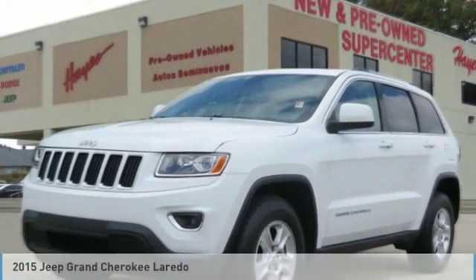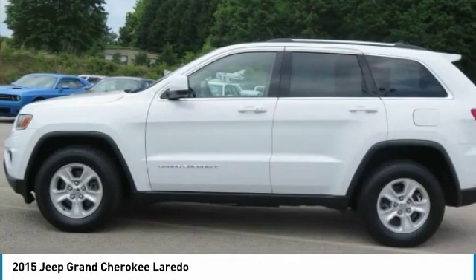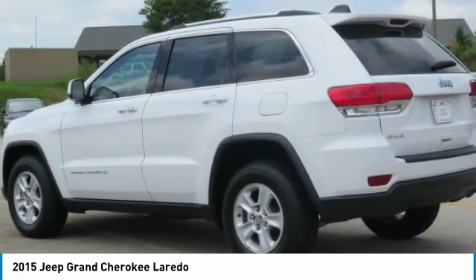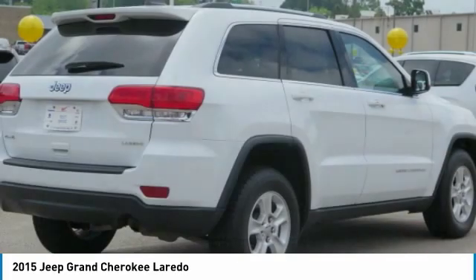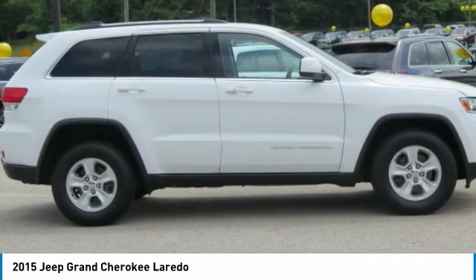Looking for the right vehicle? Check out the 2015 Grand Cherokee. The Jeep Grand Cherokee offers superior off-road capability comparable to that of the upscale Land Rover LR3. This makes the Grand Cherokee a fine choice for families who venture off-road or vacation in the mountains or other remote areas.